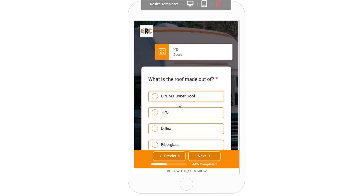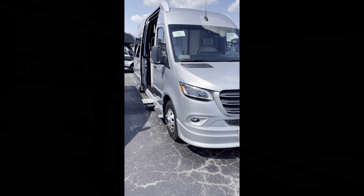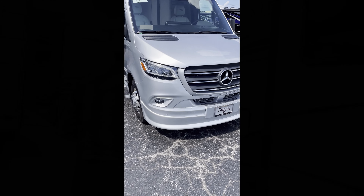The next question in my app asks about the type of roof. It's a Mercedes Class B so it has a steel van roof — 10 out of 10 points. One thing to keep in mind is that this is built on the Mercedes Sprinter van chassis. These are very high quality but unfortunately also very high cost for maintenance.